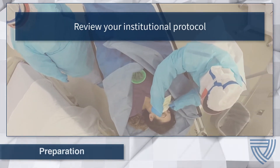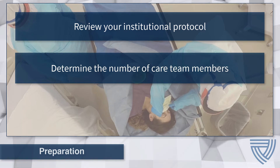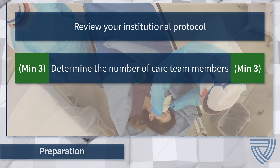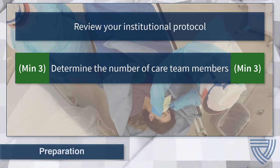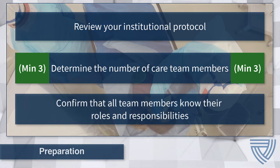Prior to performing the containment wrap procedure, review institutional protocol with all care team members and discuss the plan of action. The protocol should determine the number of care team members required for the procedure. At minimum, three care team members are recommended: two to perform the containment wrap procedure and a third to monitor the patient. However, patient size, acuity, and clinical condition should be taken into consideration when determining final staffing requirements. Confirm each member of the care team knows and understands their role and responsibility by providing just-in-time training prior to the procedure.